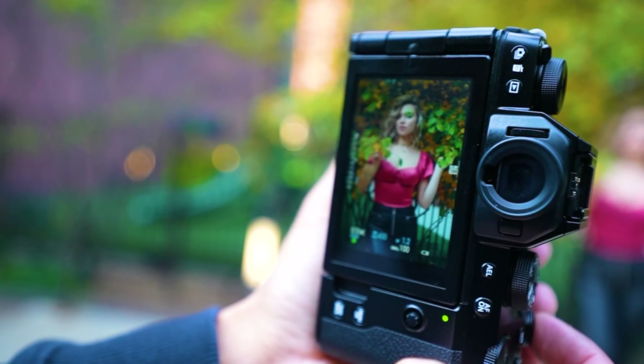User-friendly features: the X-S10 is very user-friendly, with a simple and intuitive interface that's easy to set up and use. It also has features like auto mode and scene position modes. The Fujifilm X-S10 is a great choice for vloggers of all levels, from beginners to professionals. It's especially well-suited for vloggers who want a camera that's portable and easy to use, but also produces high-quality images and videos.